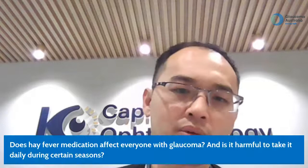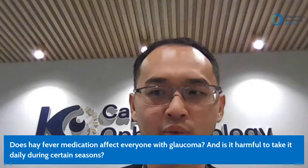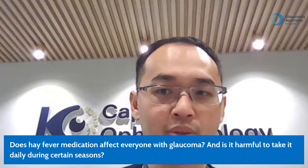Question: do hay fever medications affect everyone with glaucoma and is it harmful to take daily during certain seasons? If this is the first time you're taking hay fever tablets, I would recommend having your glaucoma assessed and understanding whether you have angle closure risk. Observe if you notice any side effects from the medication — watch for increased eye pain, halos, or red and painful eyes.